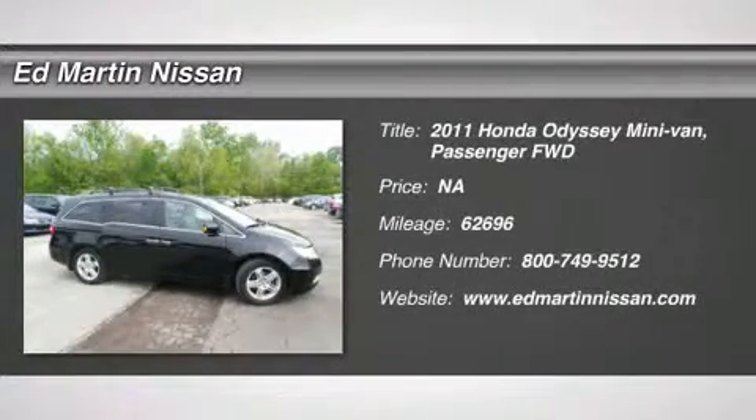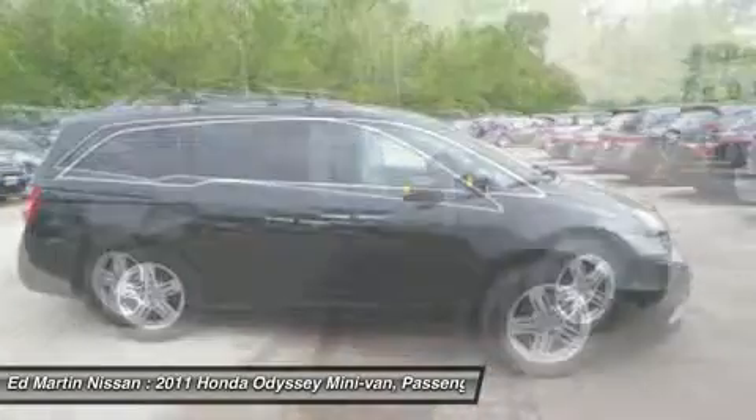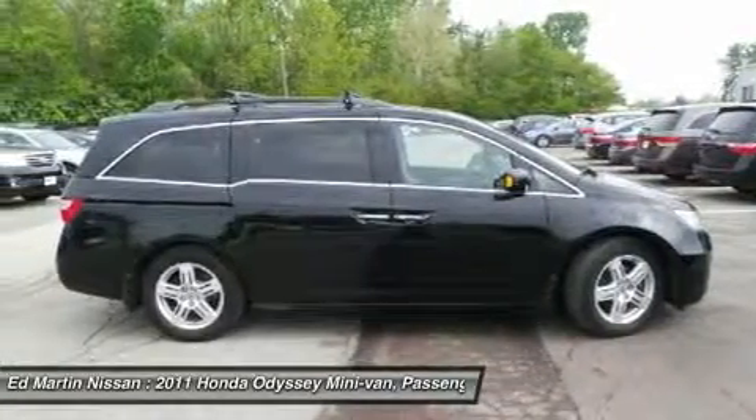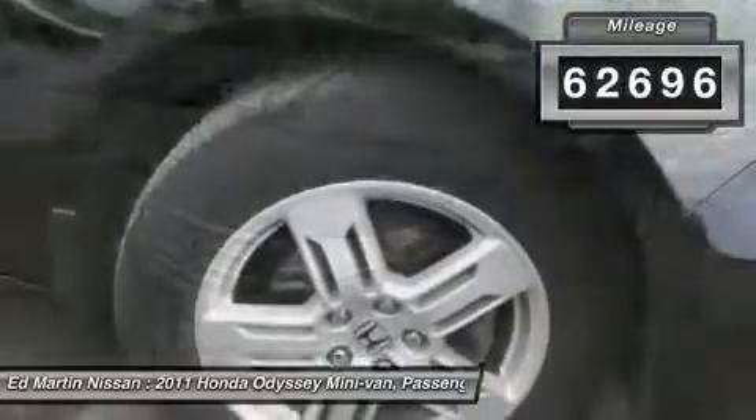The 2011 Odyssey. The Honda Odyssey is a showcase of distinguished style, captivating technology, and advanced safety features — a must for all families. This vehicle has less than 65,000 miles.